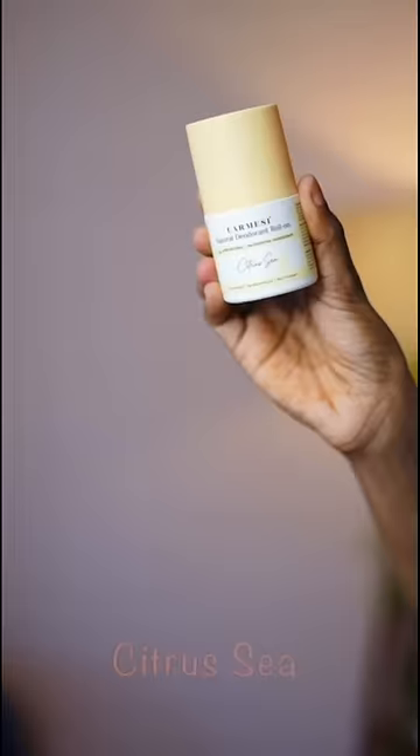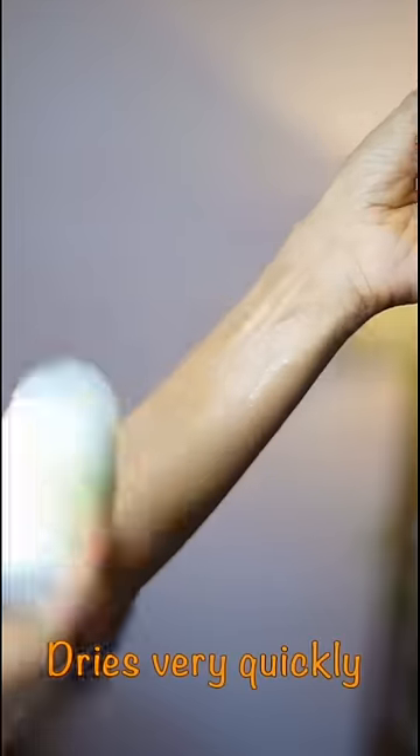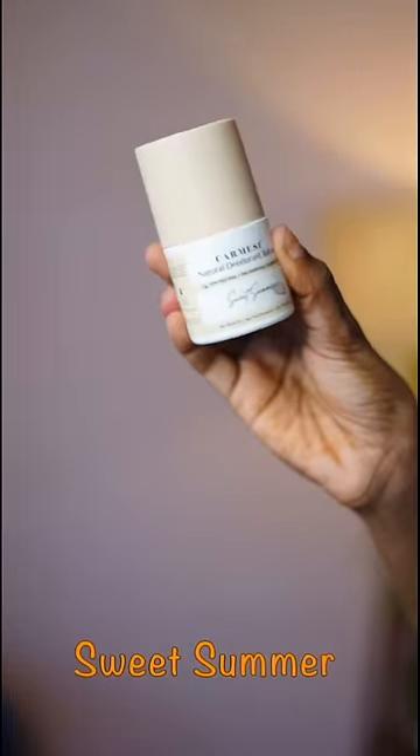This one is Carma Sea Natural Deodorant roll-on. It comes in 3 fragrances — citrusy, like a dry vibe, not at all. And it's floral, like an edible fragrance. It's like a sweet summer vibe.